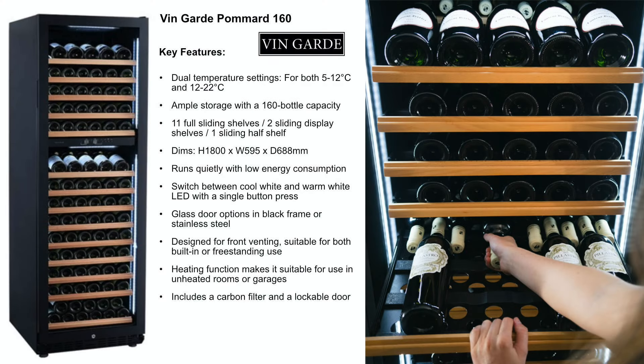The Vanguard wine cabinet model Pommard is a dual temperature cabinet which is front venting, so can be used either as a freestanding cabinet or built into a kitchen unit.